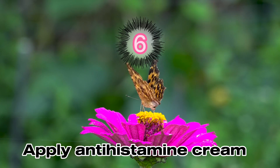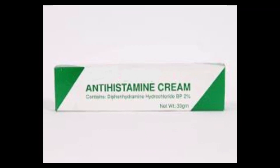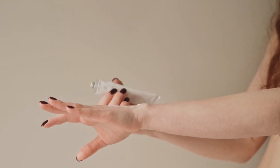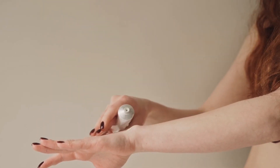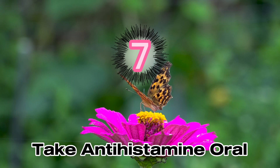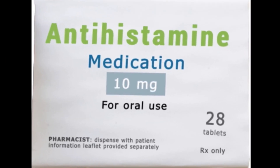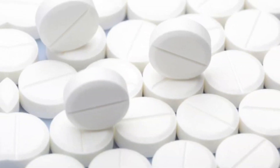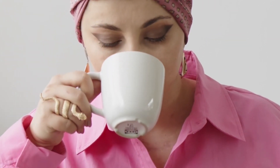Step 6: Apply antihistamine cream. If hydrocortisone cream or calamine lotion also fails, apply antihistamine cream and follow the instructions on the cream's packaging for proper application. Step 7: Take an oral antihistamine. If you experience severe itching or allergic reactions like hives, you may consider taking an oral antihistamine. Consult a healthcare professional or follow the dosage instructions on the product label. You may need to reapply antihistamine cream or take additional doses of oral antihistamines if the itching or discomfort persists.